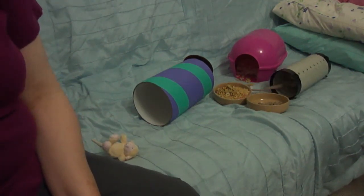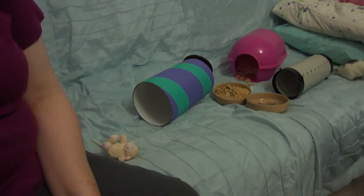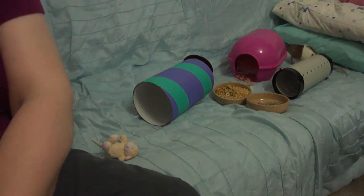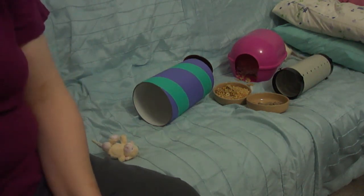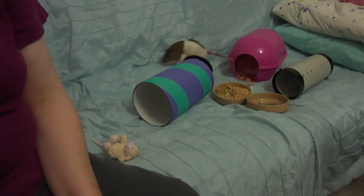We have two videos on keeping your rats safe at playtime which will give you lots of hints and tips on rat-proofing your home. It's better to prevent accidents than to deal with an injured rat. Even slight bumps and falls - not even from very high - can actually injure or even kill a rat, so please just be careful.